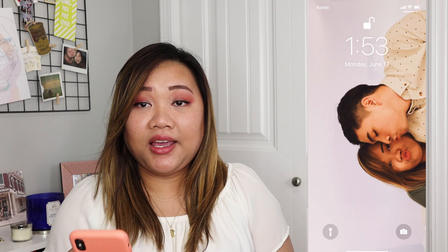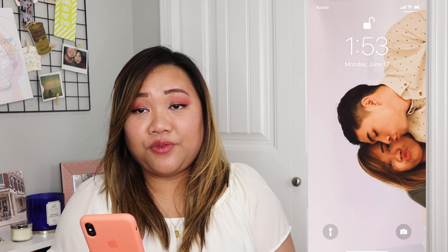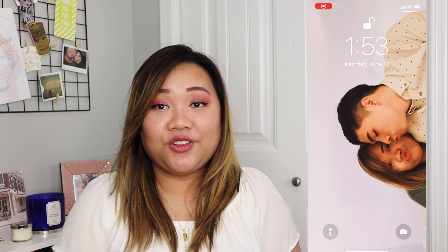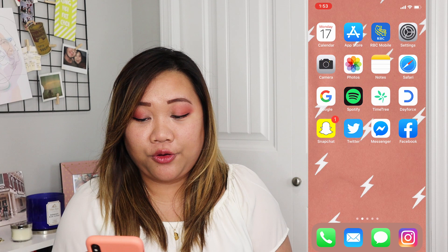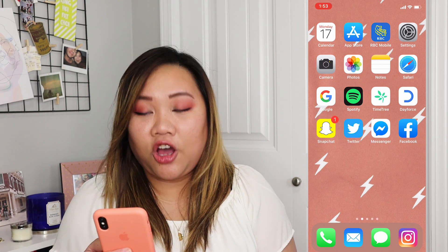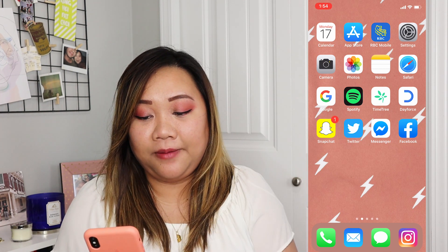I'm gonna start screen recording and I'll just put the footage right here. So my wallpaper is just a photo of me and my fiancé. Fun fact: this photo was actually taken moments before he proposed to me, so that was our last picture as boyfriend and girlfriend. I also have an orange wallpaper — I found this on Pinterest and I can link it down below for you guys.